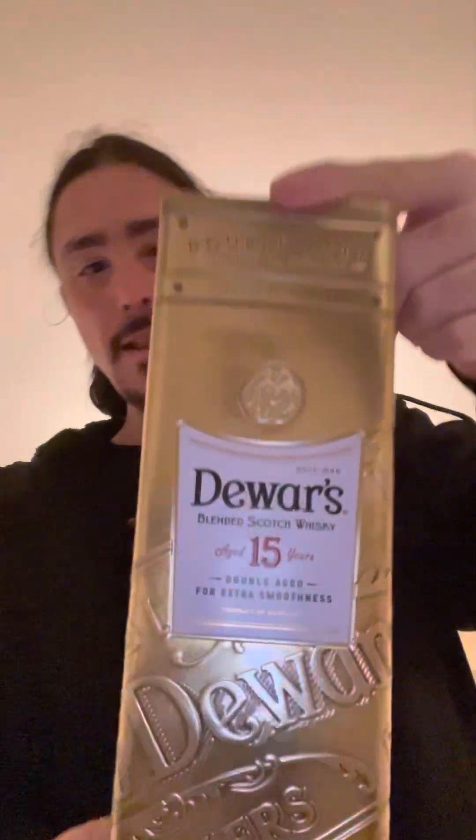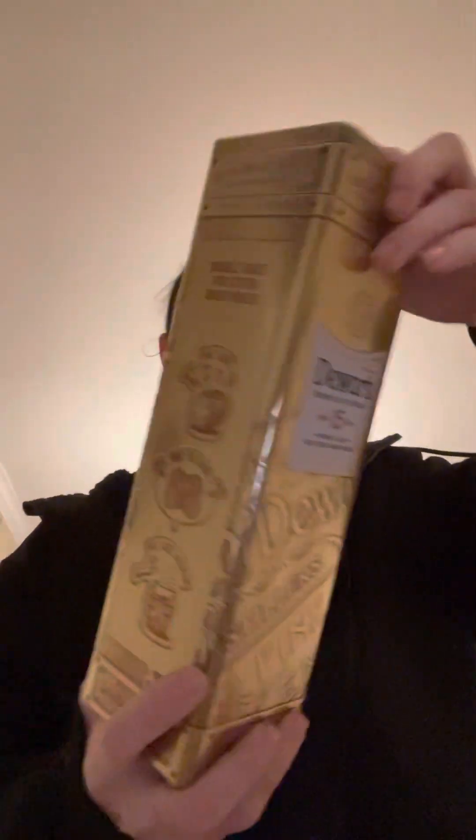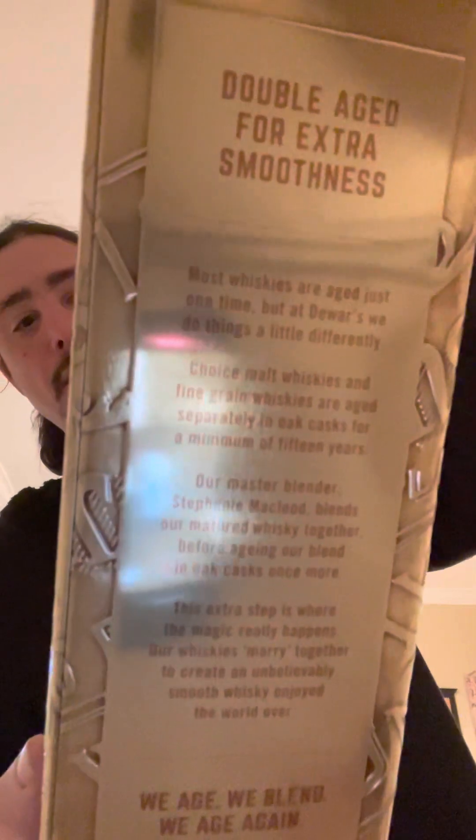What's up everyone, back again with another drink review. We got Dewar's 15-year-old, double aged for extra smoothness. Pause the screen if you want to read it all. It cost me around 35 bucks — the scotch.